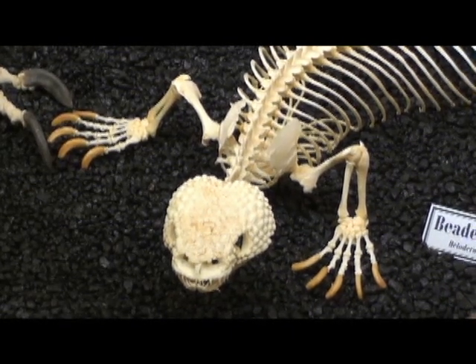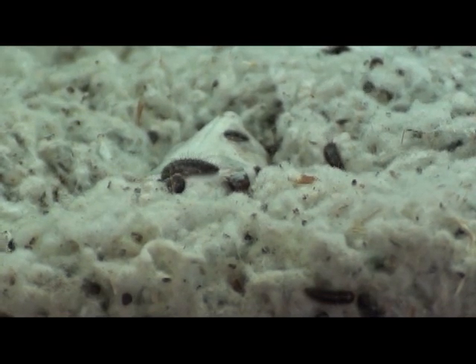As I walked in the front door, I noticed a place that showed a group of beetles cleaning the bones. It was a natural way to process the bones and show how nature does her work.